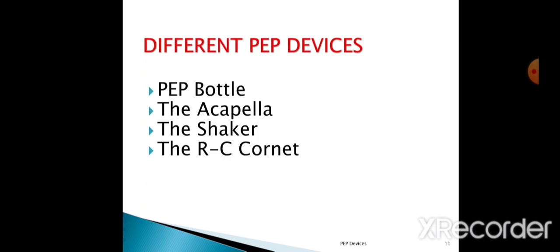Now we will see different PEP devices. We have included four PEP devices here: first is the PEP bottle, second is the Acapella, third is the Flutter, and fourth is the RC Cornet.